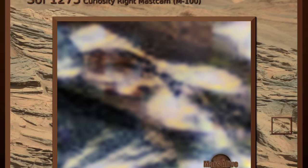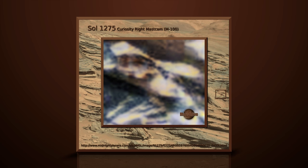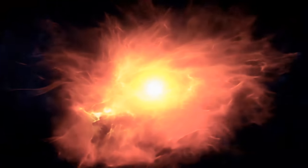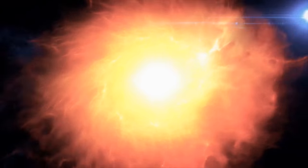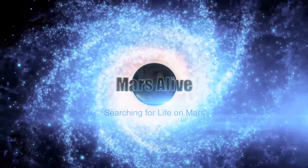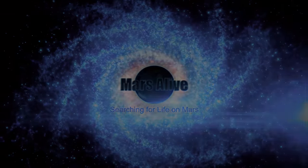Here we can see a darker skin type humanoid. Let me know what your thoughts are on this Mars anomaly in the comment section below. Please share and subscribe.